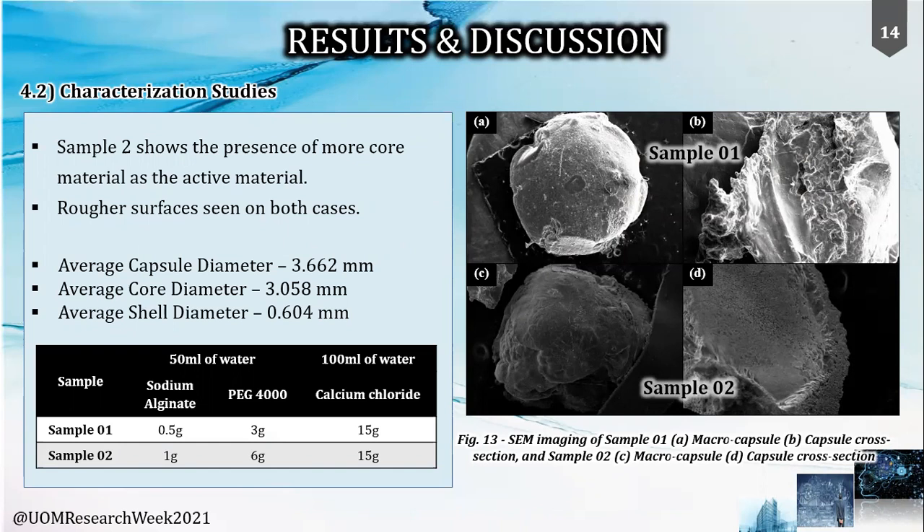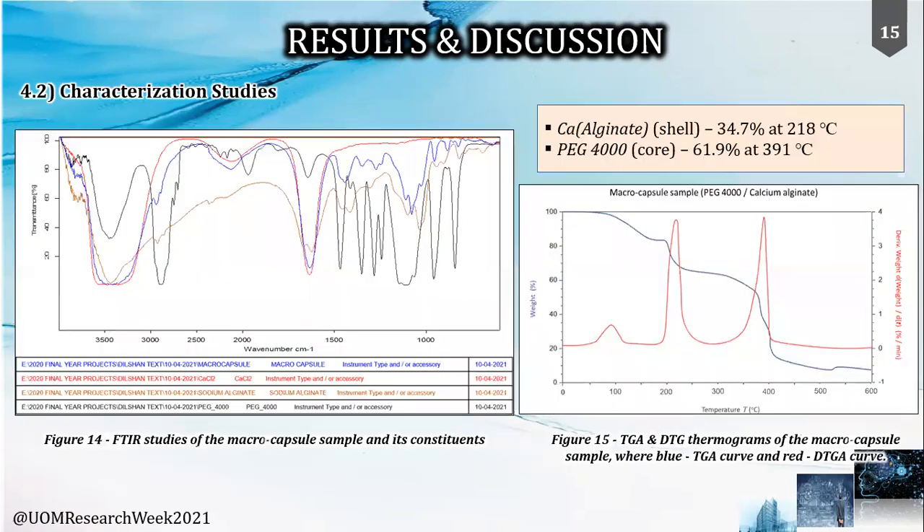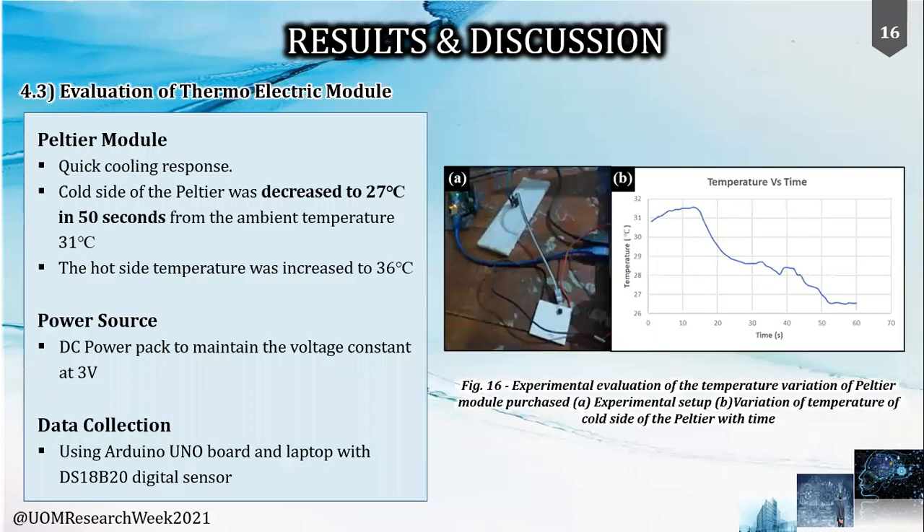In the FTIR graph shown, the macro capsule is represented in blue. The graph indicates the main peaks of PG-4000 and alginate at wavelengths around 3350, 960, and 1120 cm⁻¹, which are clearly visible. Furthermore, the TGA thermogram clearly indicates the different weight percentages of each component in approximately 50 milligrams of the tested sample, showing that the capsules contain 61.9% of the core material.